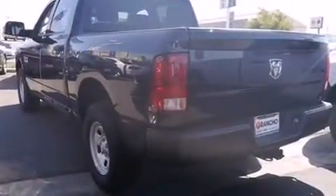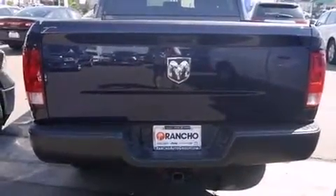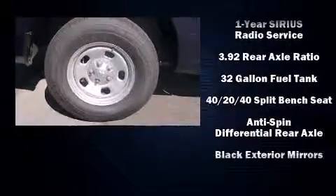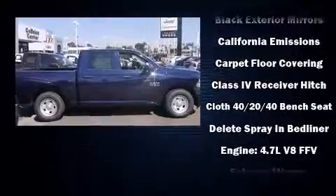This model accommodates six passengers comfortably and provides features such as a rear step bumper, a front bench seat, power door mirrors and heated door mirrors, remote keyless entry, a trailer hitch, a bed liner, and air conditioning.